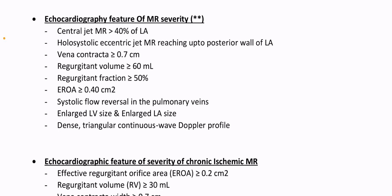Echocardiographic features of MR severity: central jet MR more than 40% of LA, holosystolic eccentric jet MR reaching up to posterior wall of LA. Vena contracta 7 mm or more. Regurgitant volume 60 ml or more. Regurgitant fraction 50% or more. Effective regurgitant orifice area 0.4 cm² or more. Systolic flow reversal in the pulmonary veins. Enlarged LV size and enlarged LA size. Dense triangular continuous wave Doppler profile.